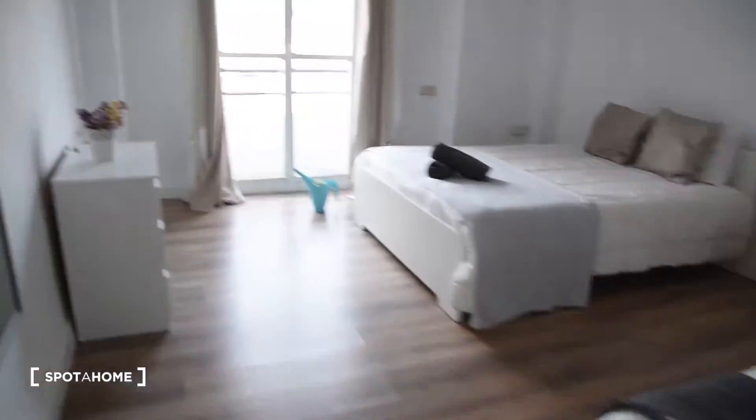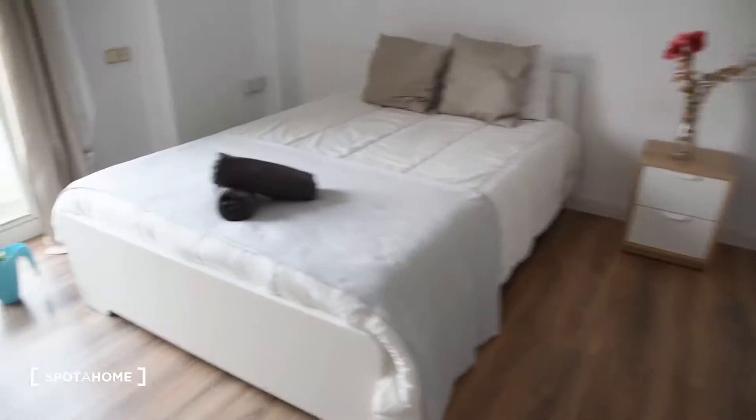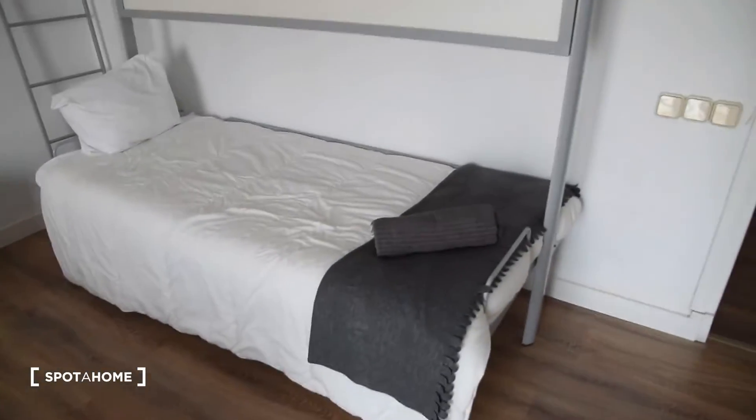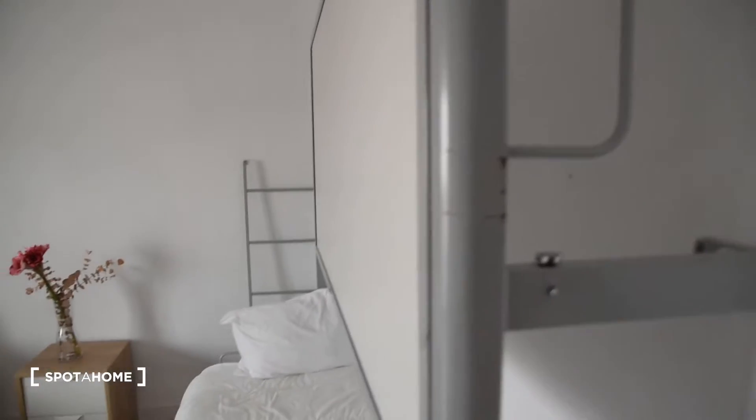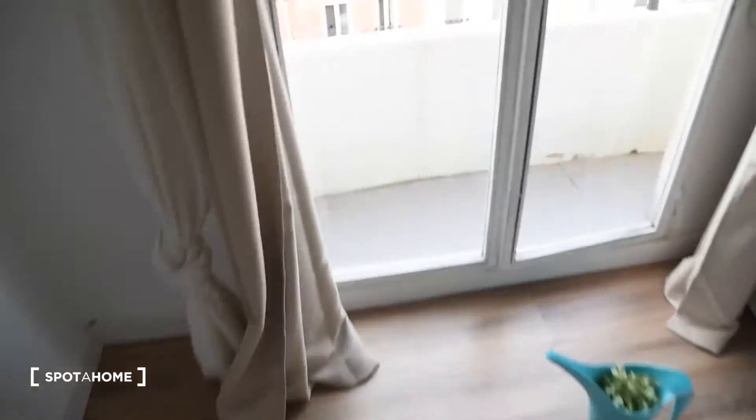Now let's take a look at bedroom number 2, which is right here. As you can see we've got a double bed and an additional bed right here — this can be opened and turned into a kind of shelf for additional space. Here we've got the chest of drawers with 3 drawers, and access to the small balcony with the same view as the previous room.